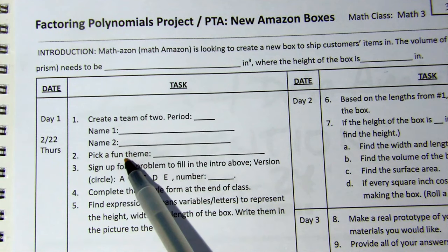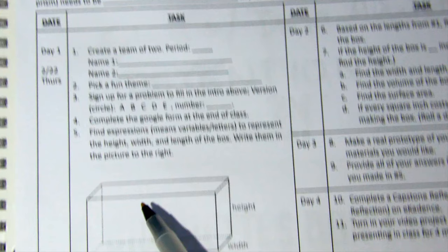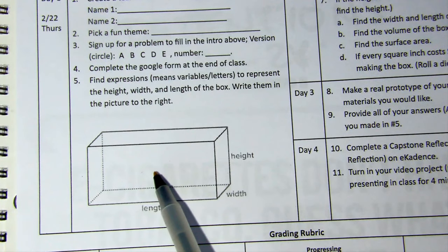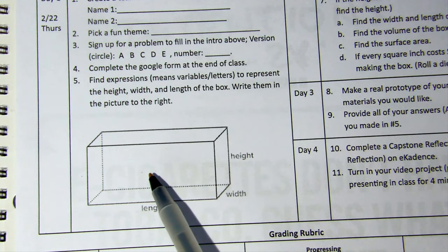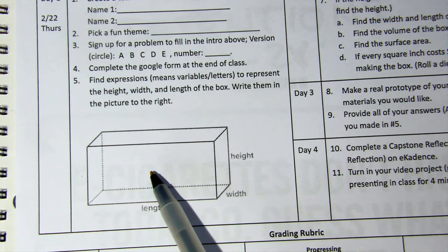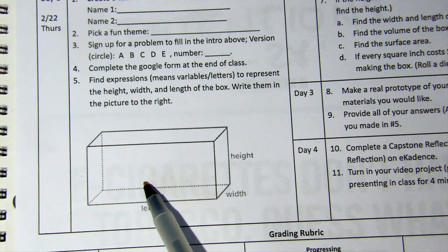I want you guys to pick a fun theme. Eventually you're going to have to build a rectangular prism. Some ideas: maybe you've got Legos at home, or you can build out of cardboard, recyclables like straws, popsicles, maybe you're out in nature and build it, or maybe you just want to play with candy and build a box of candy.